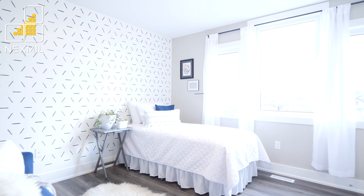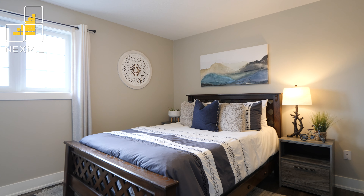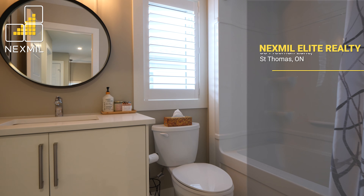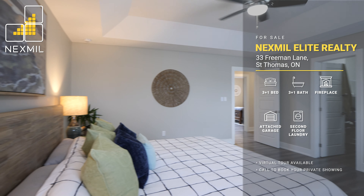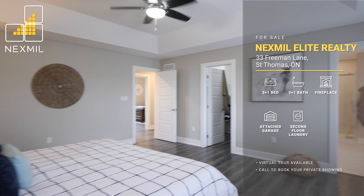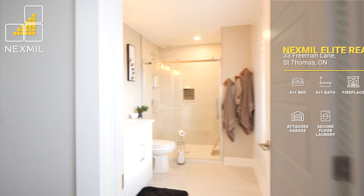Follow the stairs up to three bedrooms, two full bathrooms, and a convenient second-floor laundry. The large primary highlights tray ceilings with a walk-in closet and a luxurious four-piece bath with dual sinks and a walk-in shower.